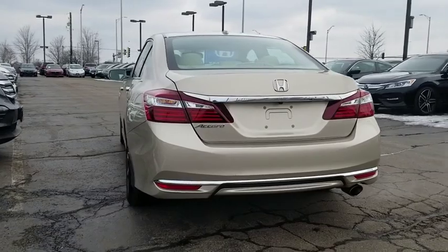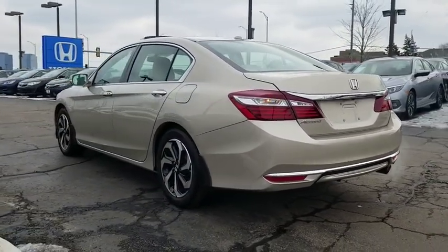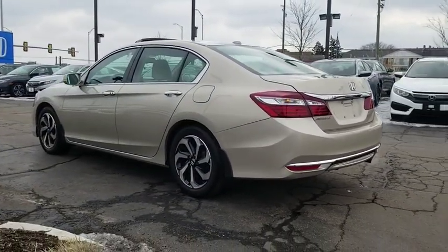Compass, heated front seat, trip computer, panic alarm, brake assist, power moonroof, overhead console.